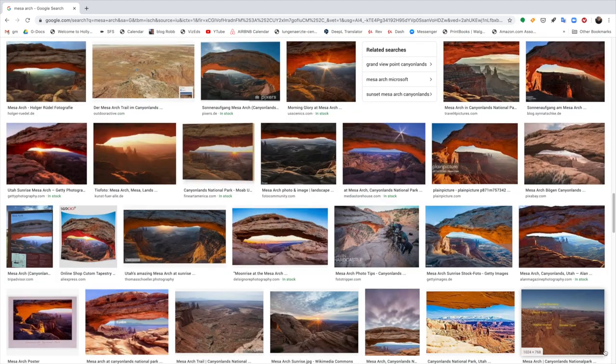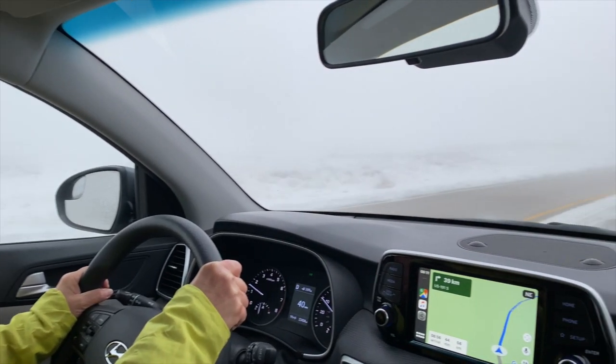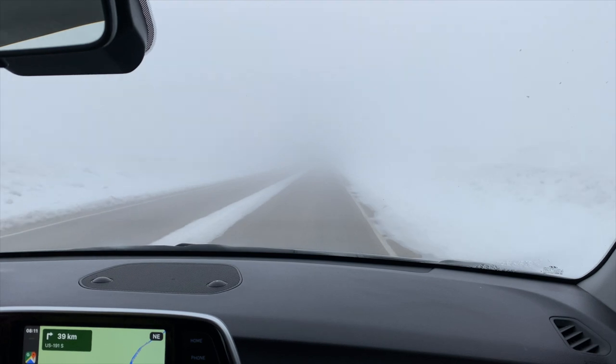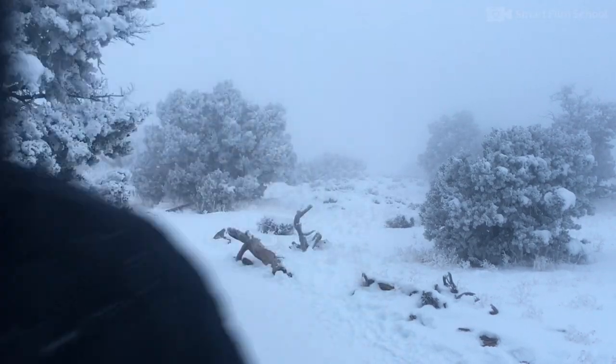We got up really early in the morning and drove through the fog — really kind of dangerous, first in the dark, and then the light didn't help much to see any better — to arrive at a snow-packed scene.